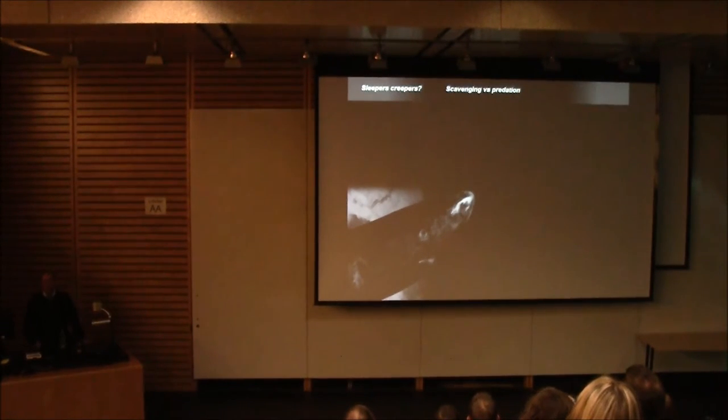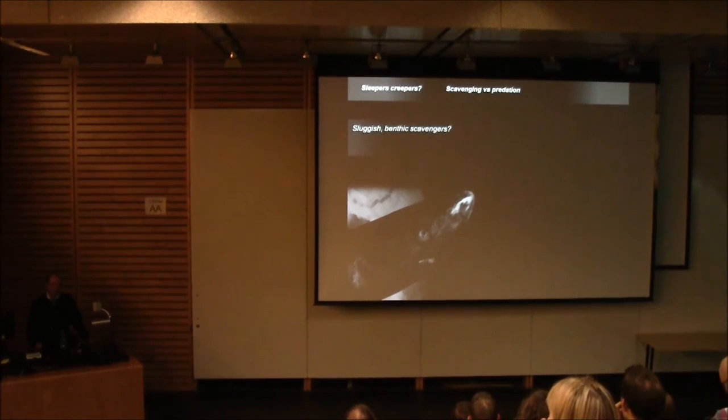When we tried to publish this — and we just did after two years of back and forth with reviewers in Fishery Bulletin — we got a lot of pushback. Reviewers were very skeptical about the idea of sleeper sharks as predators rather than scavengers of larger sea lions. The largest individual that died was a four-year-old male, probably over 250 kilograms of body mass.